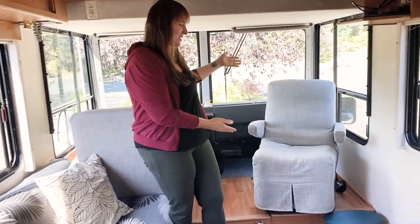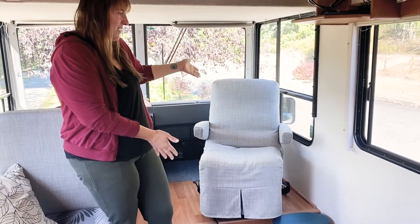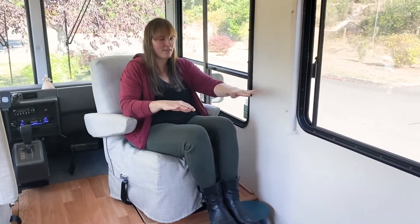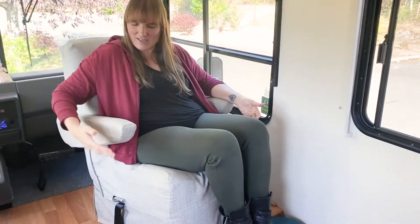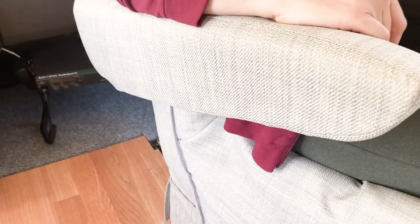One of my favorite features of the living room is this chair. It's the passenger chair when we're in driving mode, but when we're just hanging out, we swivel it around and it becomes a lovely chair to sit in and drink your coffee. Eventually it will also be my office chair — we're going to figure out how to put a little desk here so I can do drawing or designing. We found a woman who made these custom covers that come on and off the chair so we can wash them because of the animals.